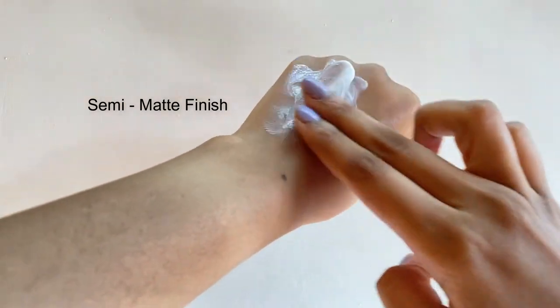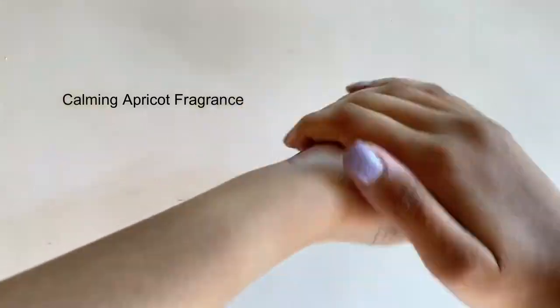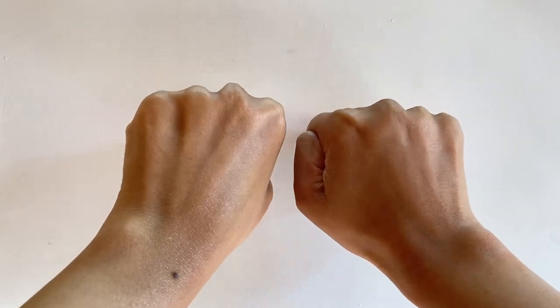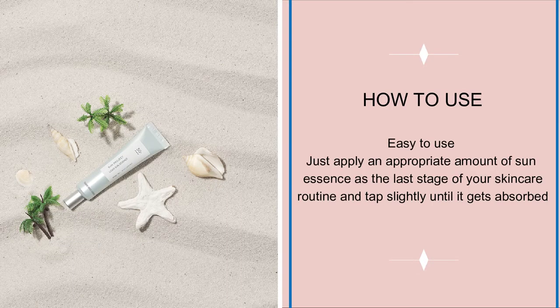It gives a semi-matte finish with a radiant complexion and has a very refreshing, calming apricot fragrance. Just apply an appropriate amount of sun essence as the last stage of your skincare routine and tap slightly until it gets absorbed.